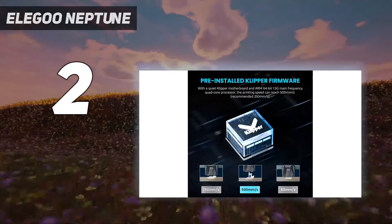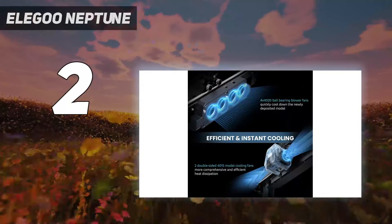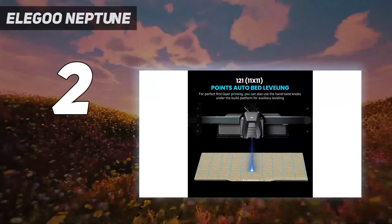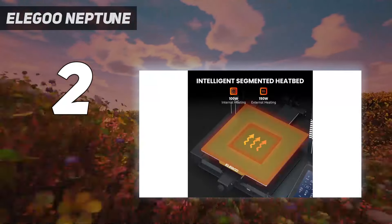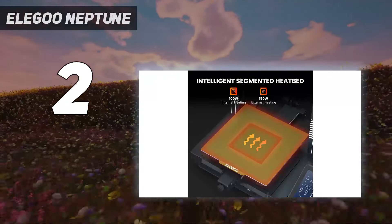The 121-point automatic calibration compensates for unevenness on the platform and helps users dial in the perfect print. Add in a direct drive extruder, linear rods for lightning-fast travel moves, and an intuitive touch screen, and suddenly the value of the Neptune 4 Pro becomes clear.